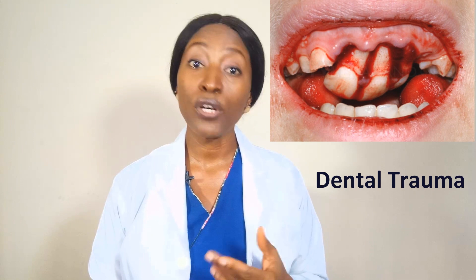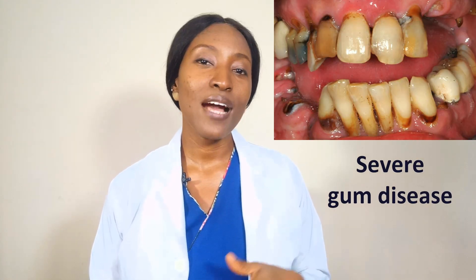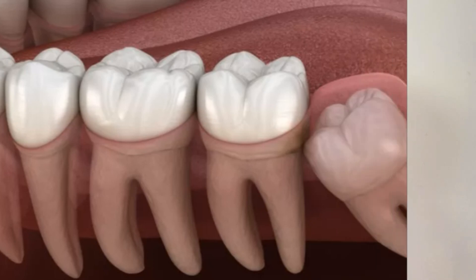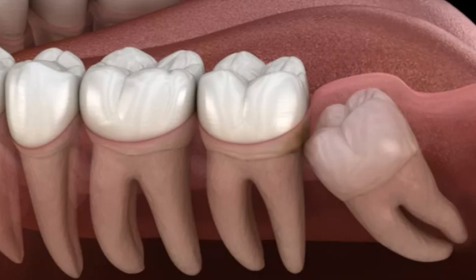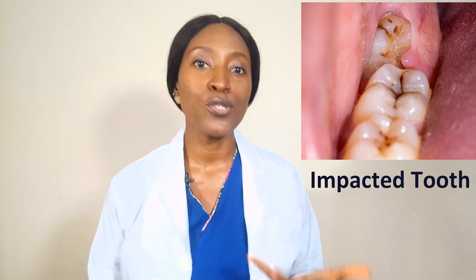Dental trauma or injury can actually result in a fractured tooth or a mobile tooth. When there is severe gum disease, you can actually have alveolar bone loss, which can also result in tooth mobility. And finally, an impacted tooth which may be causing some pain and discomfort, especially an impacted wisdom tooth, or what we call the third molars.